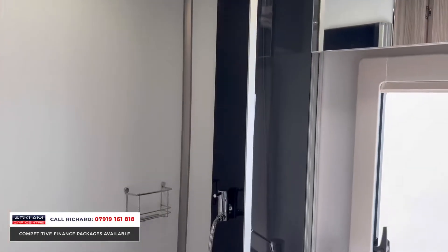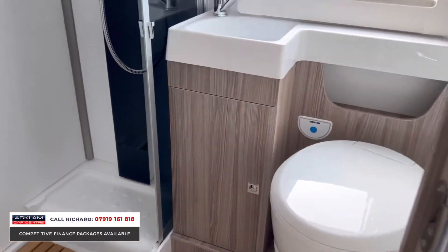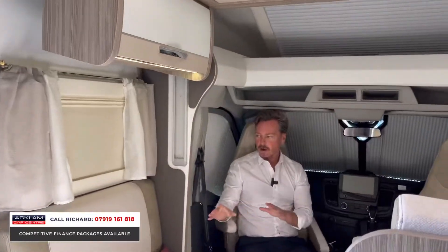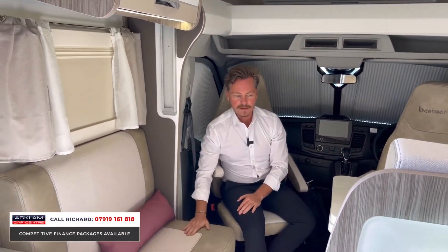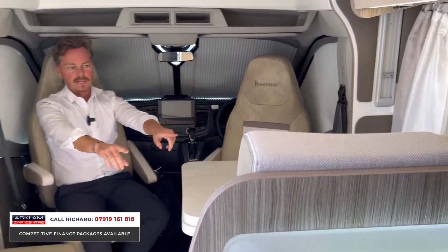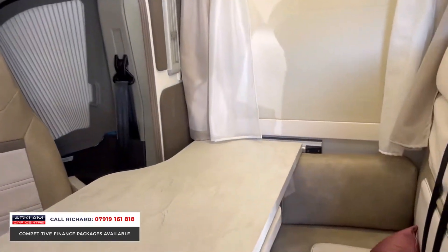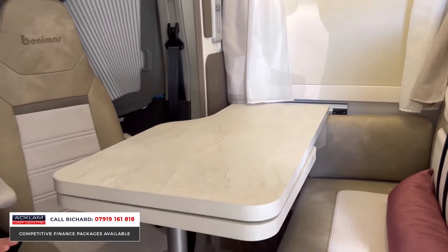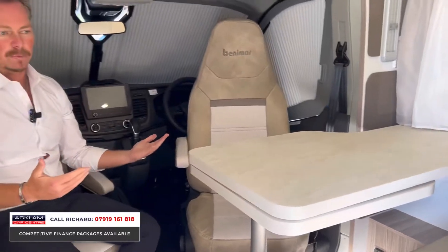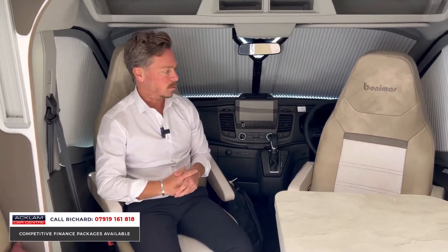Sat in the passenger seat, you'll see on my right-hand side I've got a twin seating area, and in front of me there's another twin seating area which is belted for passengers — my children, or whoever it might be. This table here pulls out and creates a lovely sitting and eating area for up to six people. You could sit two there, two there, and then driver and passenger on these captain swivel chairs.